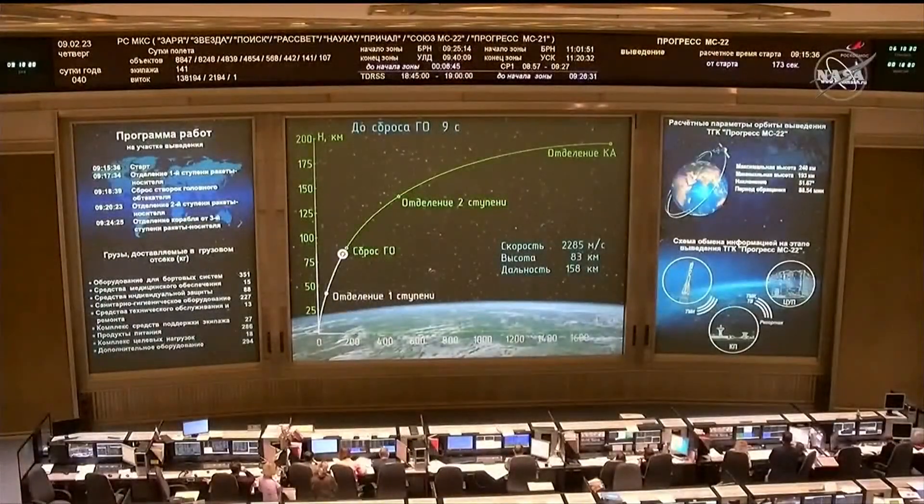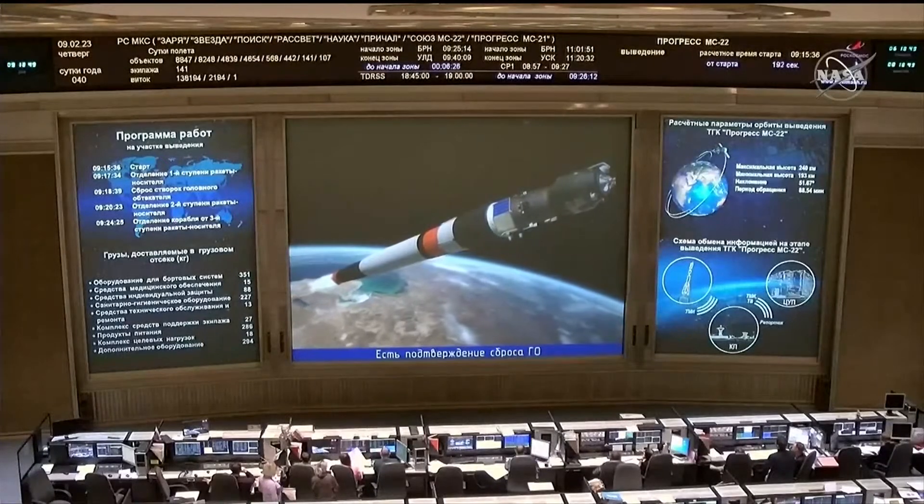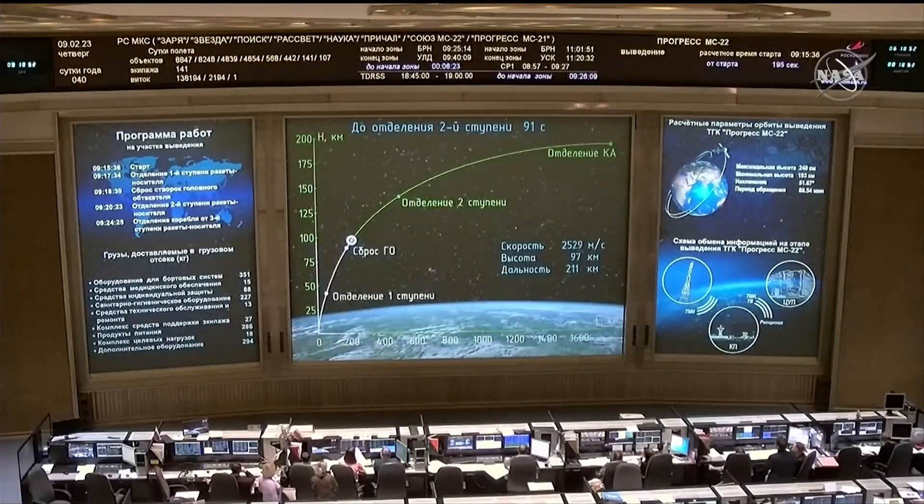The Soyuz booster is traveling almost 5,000 miles per hour. The second stage will last until about the 4 minute and 48 second mark into flight. All parameters reported to be nominal from the blockhouse in Baikonur as we approach the 3-minute mark into flight. Confirmation of launch shroud jettison. The rocket's altitude is now about 49 miles high, traveling at a speed of 5,203 miles per hour. Second stage engines reported to be operating nominally.